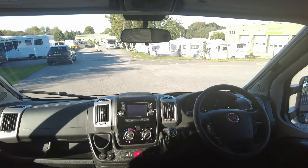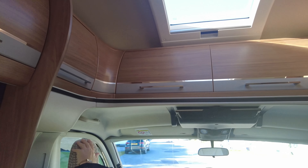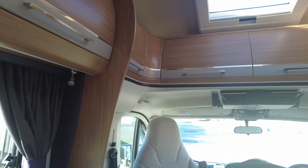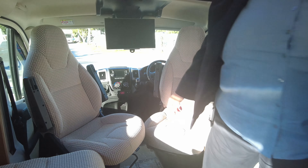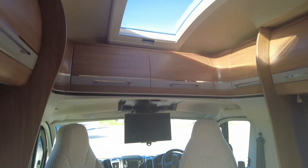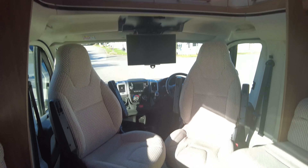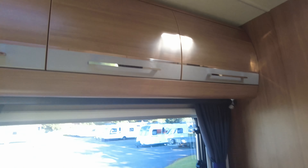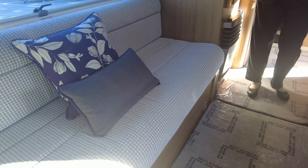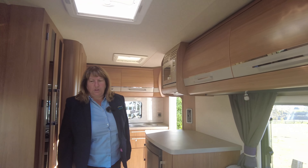Both these seats will swivel, so we'll just turn them round and let you see that. We've got a nice drop-down TV in the middle there as well, so you can see how you would live in the van. There are lots of large cupboards above the cab, so loads of room for bedding up there. These beds are long enough for singles, so you can either use it as two singles or make it one massive big double bed across the van, whichever works for you.